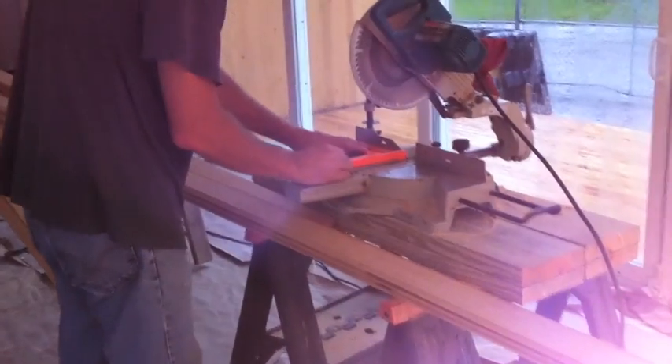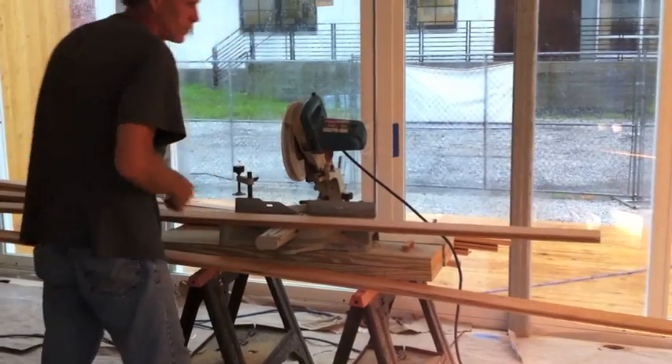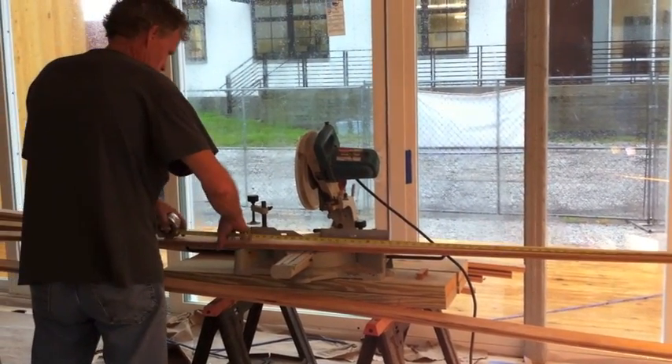We've got an open house scheduled for the 18th of this month, which is a week from tomorrow, and I'd like to have the interior as much as possible finished by that time. So we're working really hard to get there — that's why we're out here in the rain.